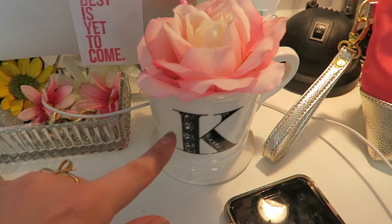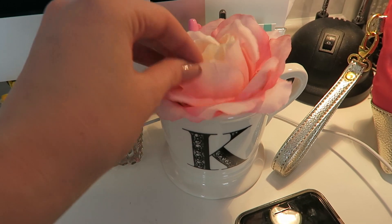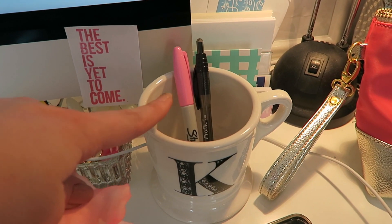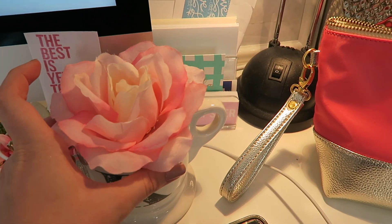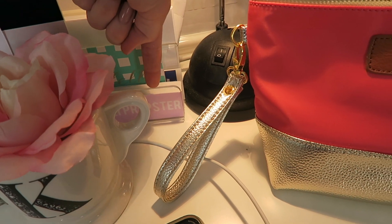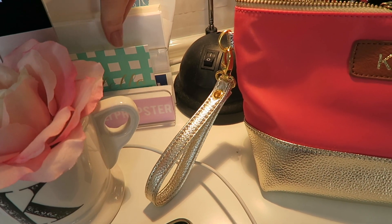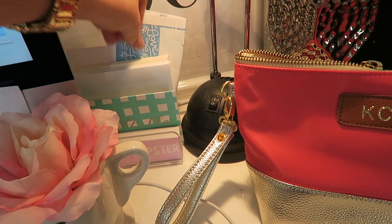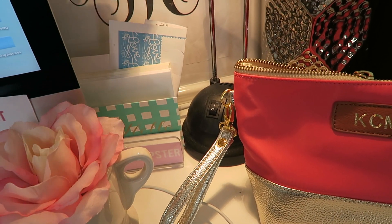I have this coffee mug from Anthropologie with a K on it, another fake flower in it, and I keep two pens in here — these are what I use to write out my stickers that get mailed out from Etsy. I have my Kelly Prepster stickers that I mail out from Etsy right here, a cute little note that one of my friends sent me, and some mailing stuff — a bunch of envelopes and stamps.